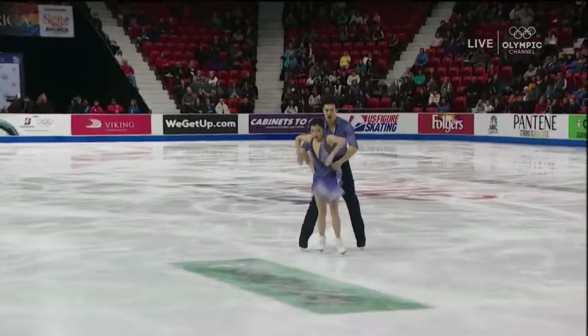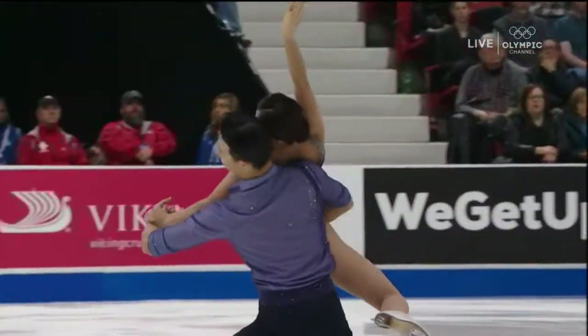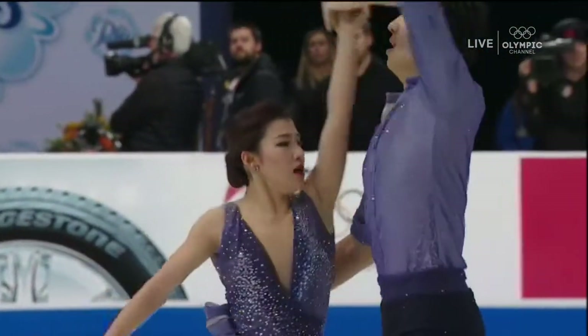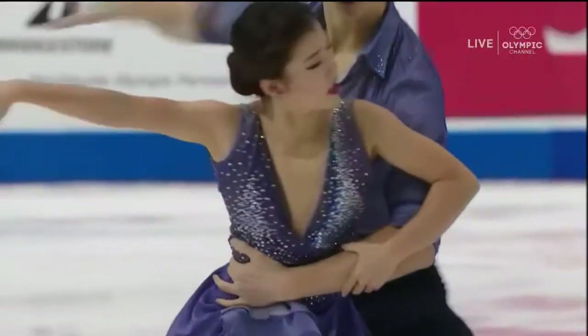They've got some great qualities; they just need to work a little more on the basics. Now this is a beautiful choreographic lift — something unique you don't see every day. It went with the music. It didn't necessarily fit all the rules for a level four, but it was difficult, beautiful, and it worked with the music.